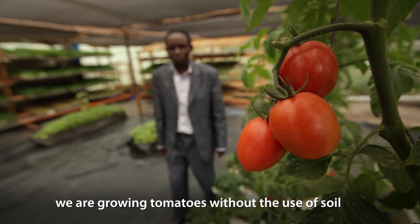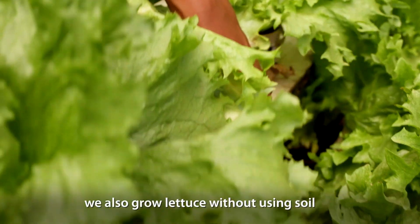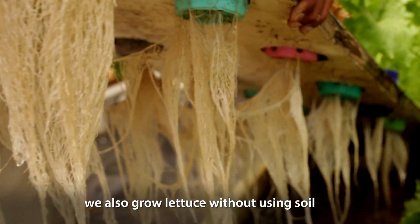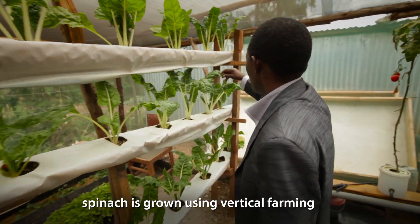My name is Peter Chege. I'm growing plants without soil. We are growing tomatoes without use of soil. We are using water to grow tomatoes. We are also growing lettuce without using soil. Spinach, which are growing at a vertical farm.